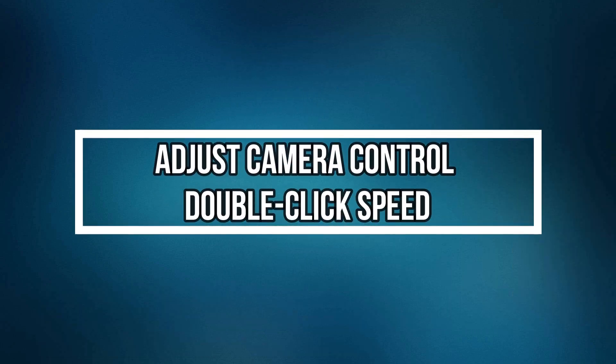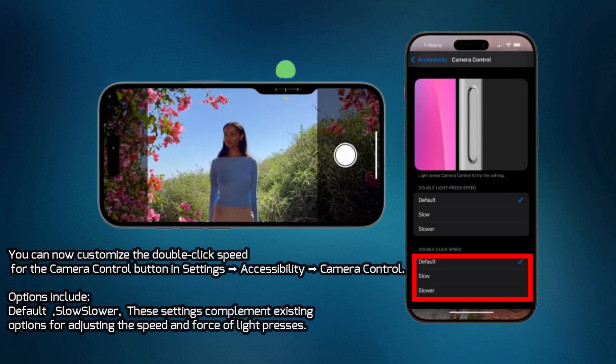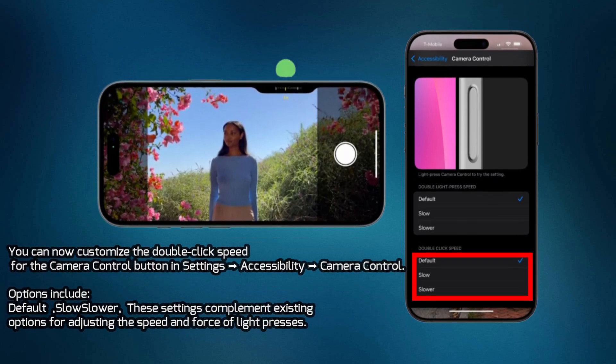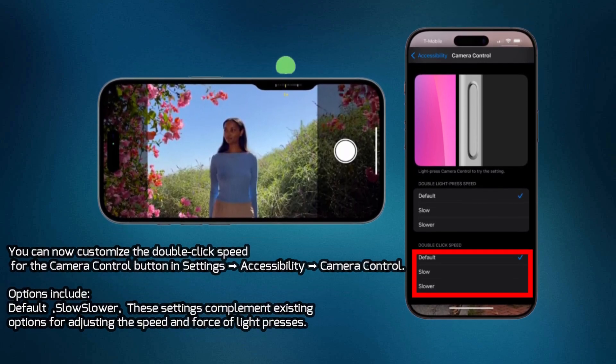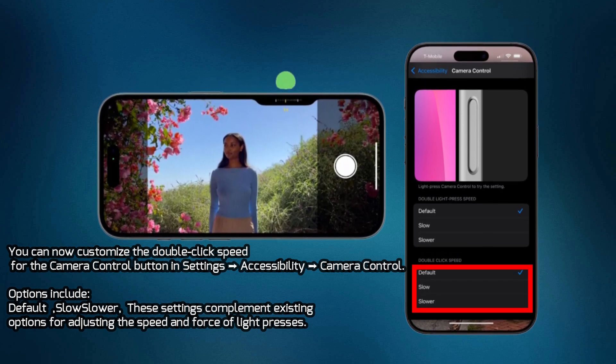Adjust Camera Control Double-Click Speed. You can now customize the double-click speed for the Camera Control button in Settings, Accessibility, Camera Control. Options include Default, Slow, and Slower. These settings complement existing options for adjusting the speed and force of light presses.